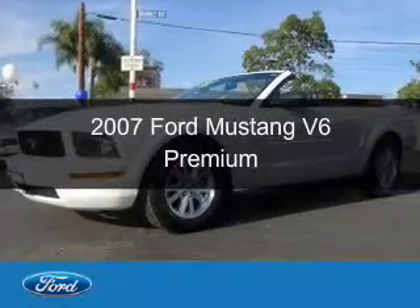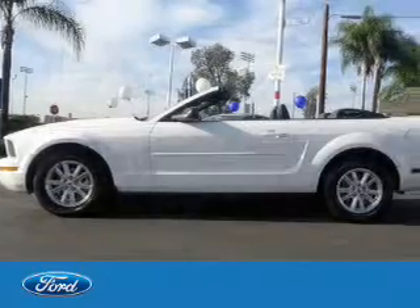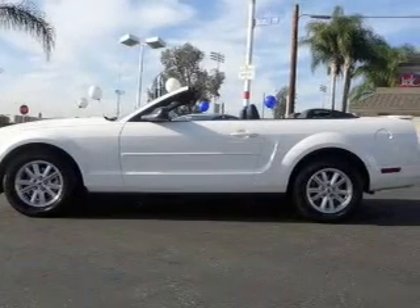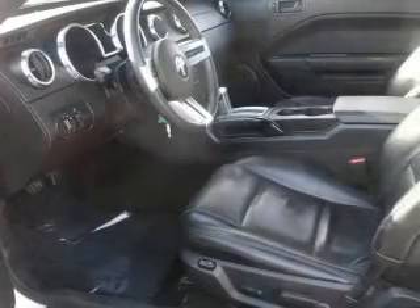This is a used 2007 Ford Mustang. It's powered by rear wheel drive, a four liter six cylinder engine, and a five speed automatic transmission.